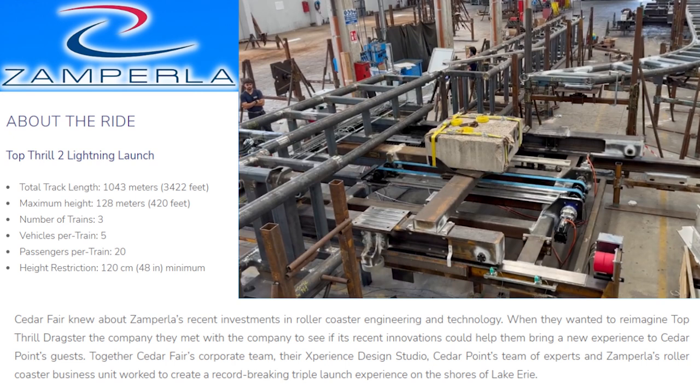It's going to be the world's first reimagined strata coaster and the fastest and tallest LSM triple launch coaster. Thanks to the all-new linear synchronous motor LSM launch system, riders will experience three unique launches: a forward launch at a speed of 119 kilometers an hour or 74 miles per hour, which leads into a new crowd favorite — the rollback.